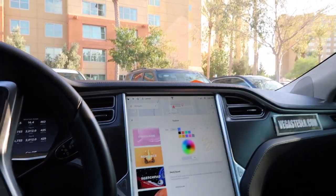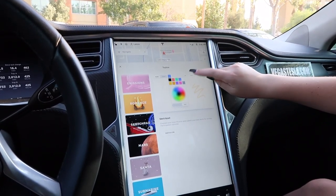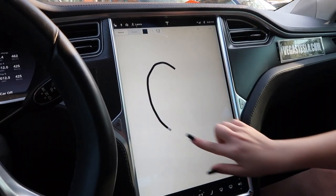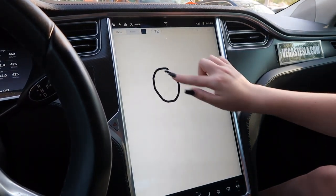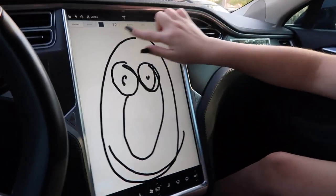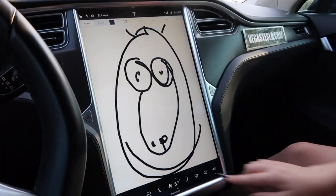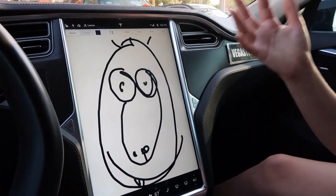There's a Sketch Pad — oh my goodness, you can draw! You can draw hearts, or you can draw a smiley face. I added little nose holes and a little tongue — boom, I am the best Picasso.